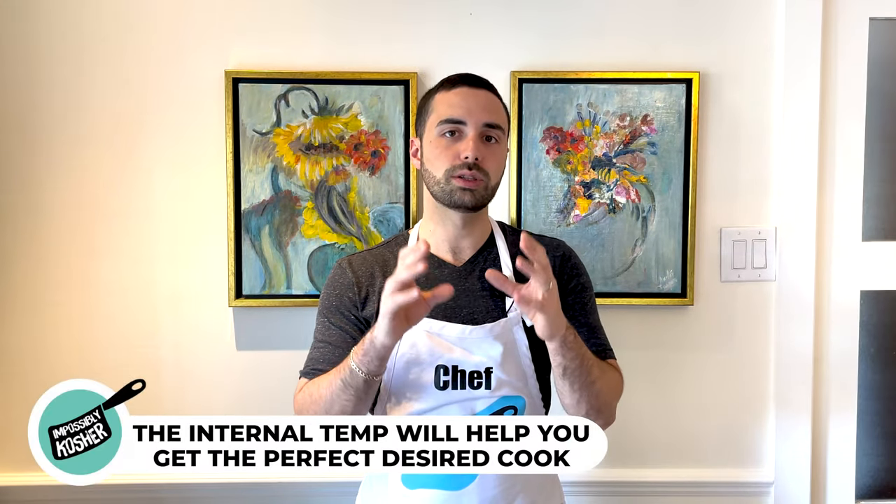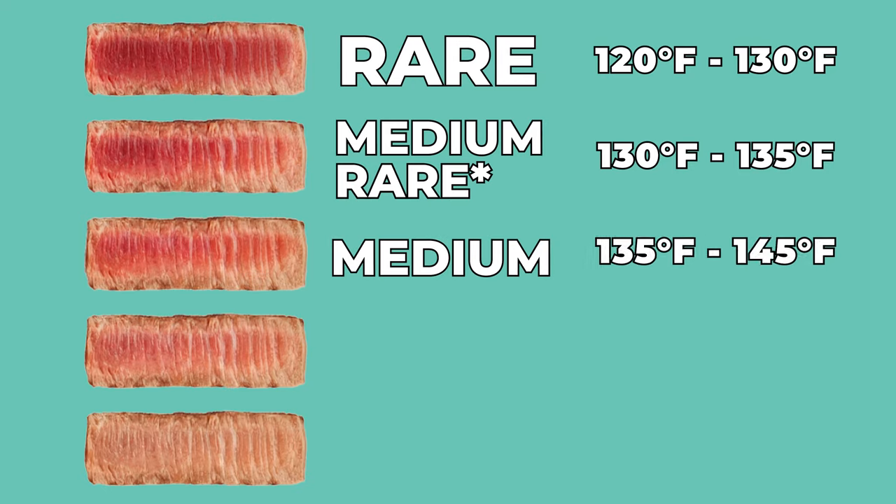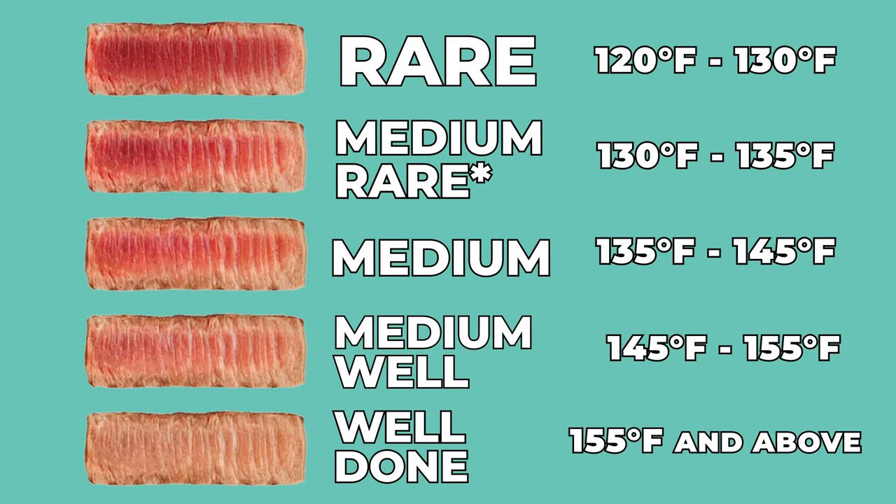Internal temperatures will tell you where in the cooking process your steak is at. Rare steaks: aim for 120 to 130 degrees Fahrenheit. Medium rare: 130 to 135 degrees. Medium: 135 to 145 degrees. Medium well: 145 to 155 degrees. Well done is 155 and above — though I definitely don't recommend going above 155 degrees Fahrenheit, as you start to lose that juiciness and the steak becomes quite hard.